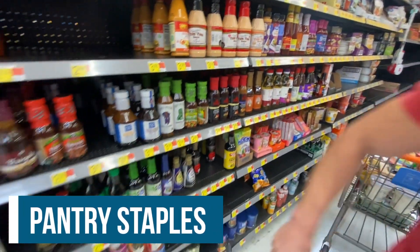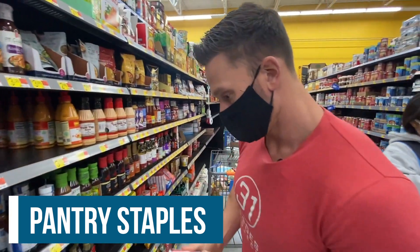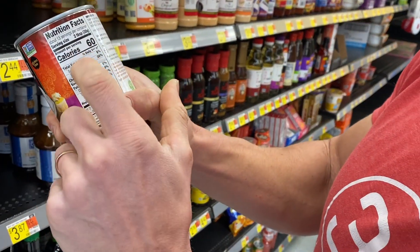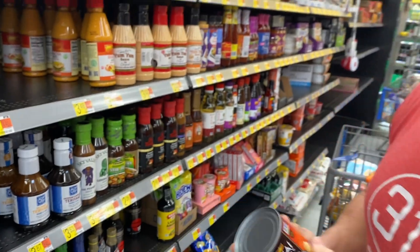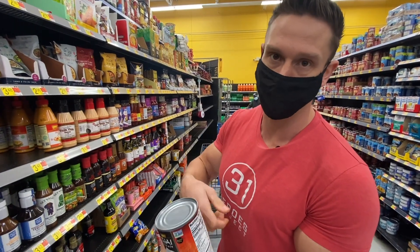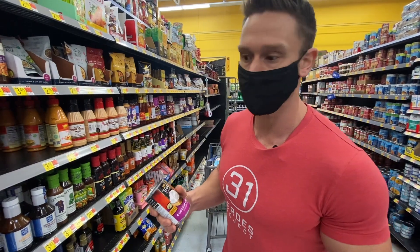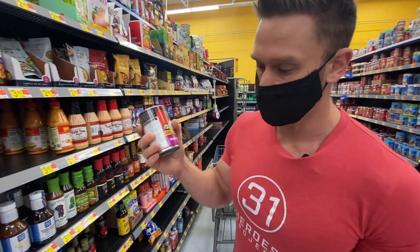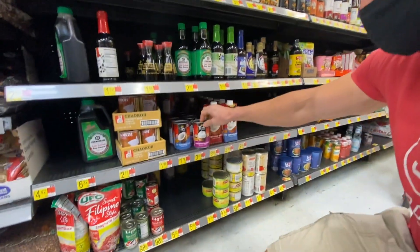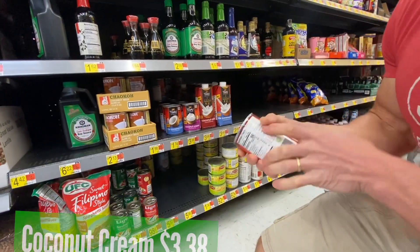I'd also get one can of coconut cream — $3.38. Two tablespoons is one serving, 13 servings per can. I like to mix a tablespoon or two into almond milk, heat it up, and add stevia or monk fruit and cocoa powder for a thick warm beverage. You can also cook with it. It's a little pricey but we're diversifying — just one can.